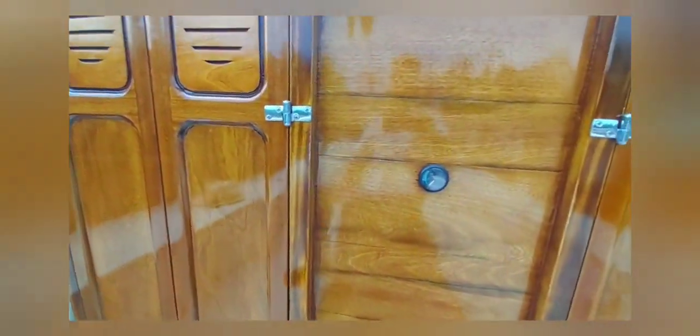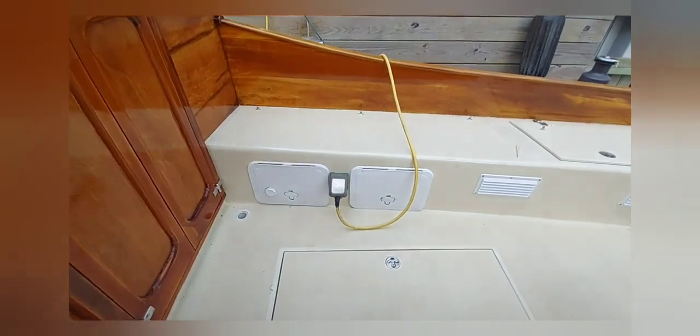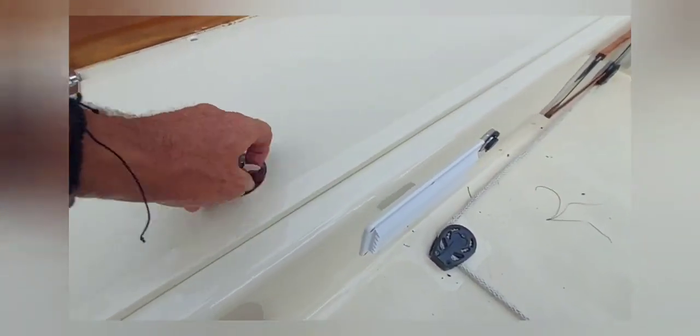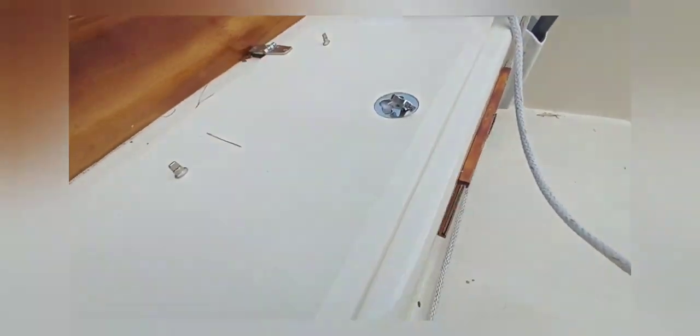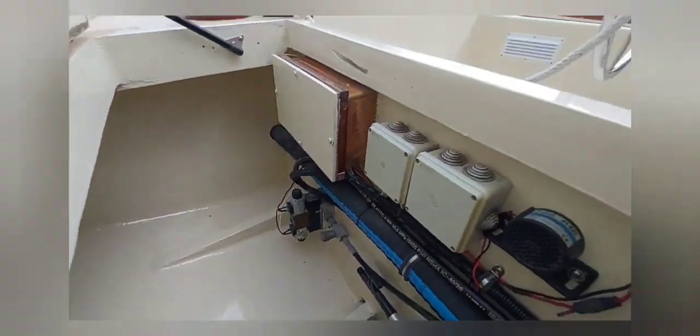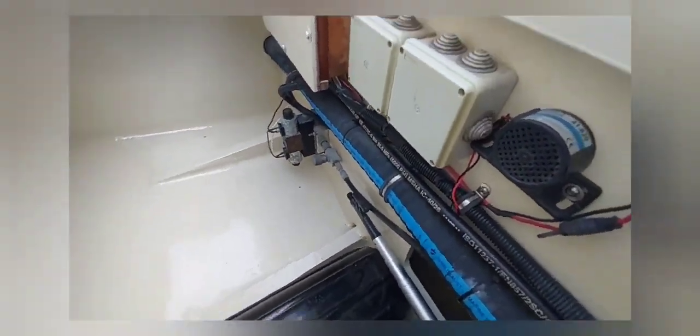On the bulkhead in between the companionways, there's your trim indicator that gives the level of whether the centerboard is up or down. You've got lazarettes under each seat here, and you can see again how nice and clean and well done everything is in here.